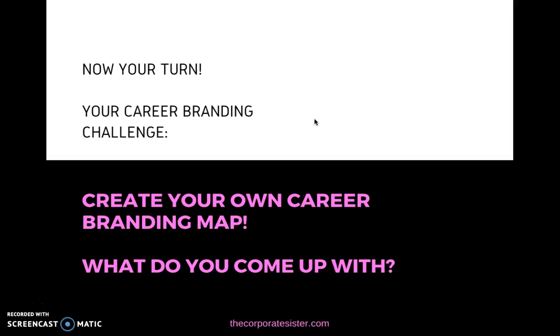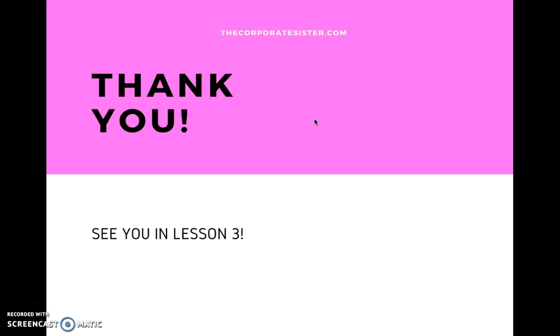Now it's your turn. Your career branding challenge after this lesson is to create your own career branding map — whether it's on a simple piece of paper with a pen or pencil, or whether you go to mindmeister.com. This is not an affiliate link and not sales-oriented — it's just a tool I really like to use and highly recommend. Create your own career branding map covering all the elements we've discussed. You can add more if you'd like, but those are the essential ones. Email me at corporate@thecorporatesister.com and let me know what you come up with. Thank you for watching lesson 2 — I look forward to seeing your career branding map, and see you in lesson 3!